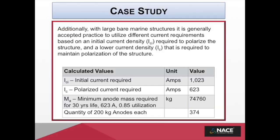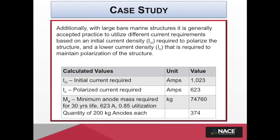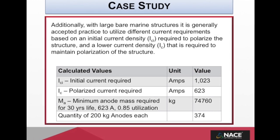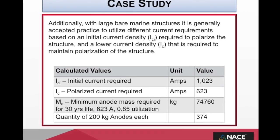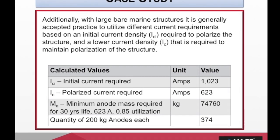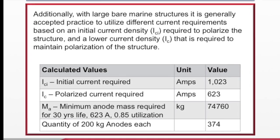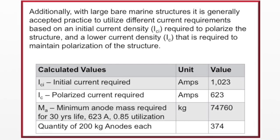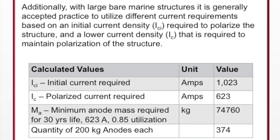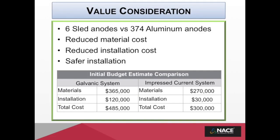Using industry-accepted standards, our engineers calculated the total current required to initially polarize the structure and also the current required to maintain polarization. Based on that, we were able to calculate the total mass and quantity of anodes required for the desired 30-year service life. A total of 374 aluminum anodes, each weighing 200 kilograms, would be required to be installed, each welded to the structure using professional divers trained in underwater welding.